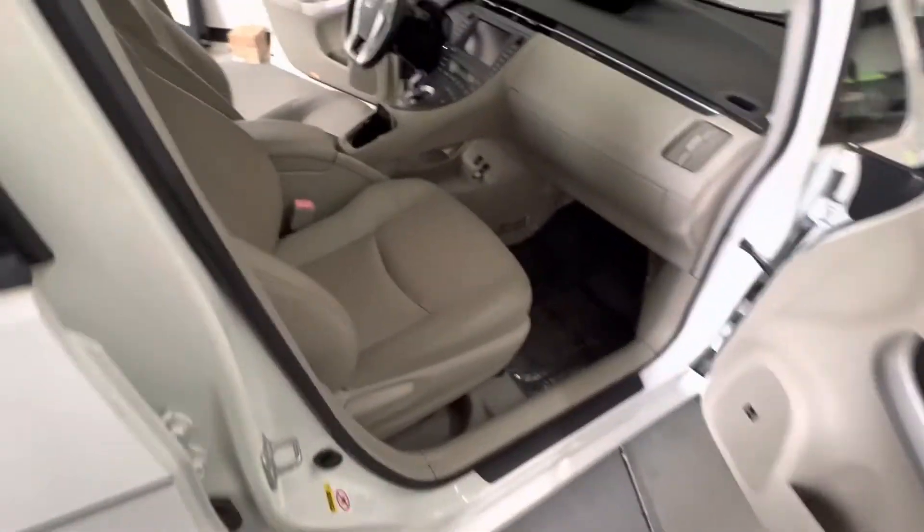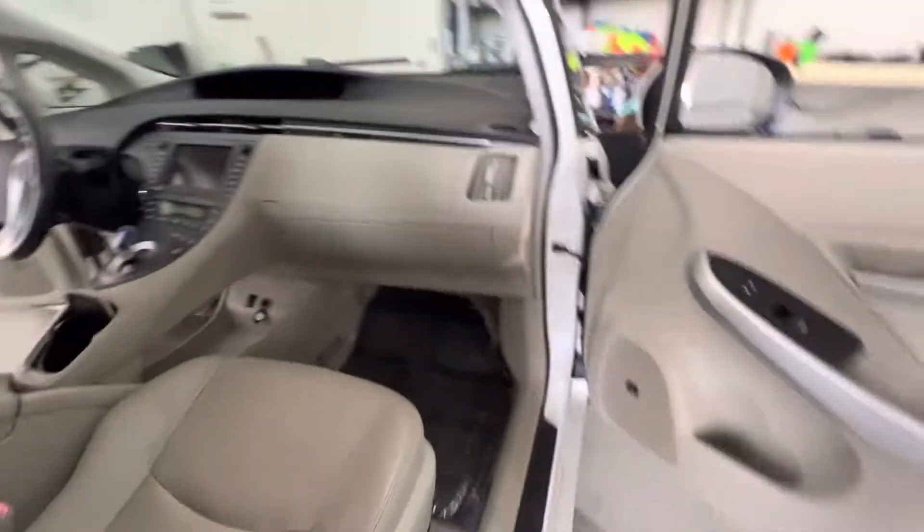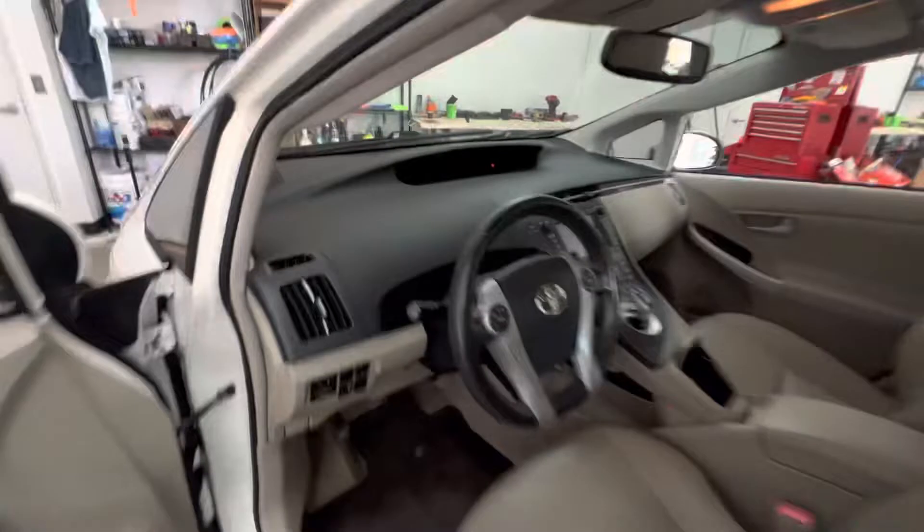Back seat from the other side, very clean. Over here, passenger seat — the only thing I really saw was a little bit of wear right here. I think I'm just being hypercritical for you, just so you have a good idea about what you're looking at. Let me get in the car, I'm going to start it up.